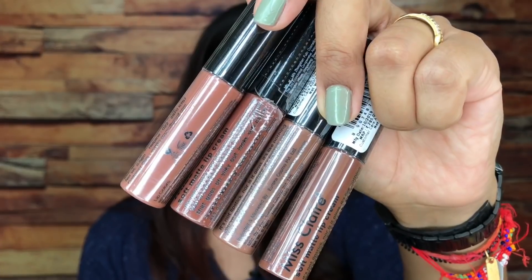I noticed not many review or swatch videos showed proper brown shades from the Misclare SMLC range for dusky skin, so I picked whatever fell more on the brownier nude side. I got four shades: 14, 17, 54, and 63. I already own 55 and 58. I swatched all of these in natural light — the video link is in the description. Those were the four Misclare SMLCs.